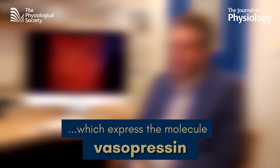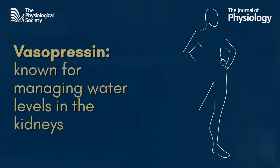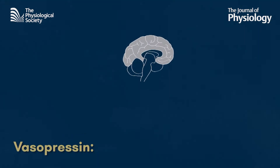Vasopressin is the key here. It's a molecule that crops up all over your body. Its classical textbook function is regulating water reabsorption in the kidneys. But it does so much more than just balance water levels in our bodies.